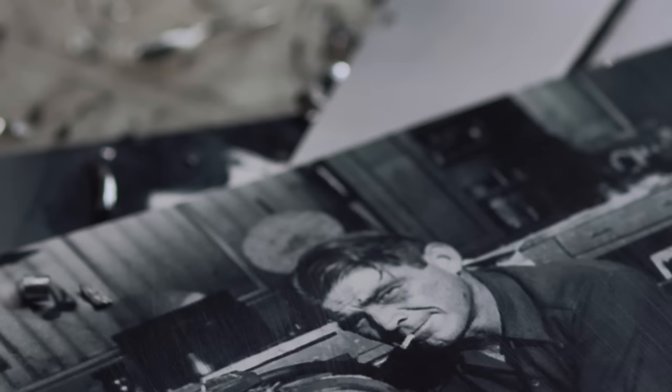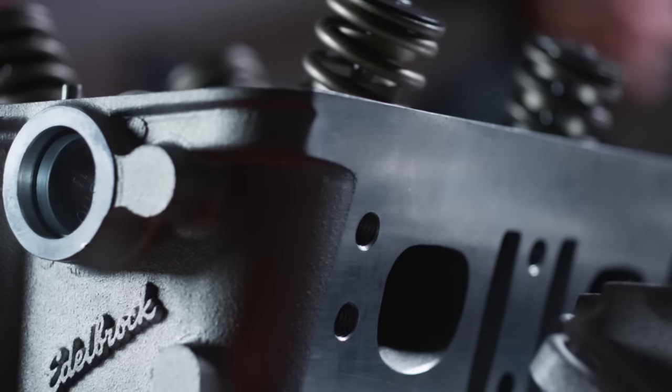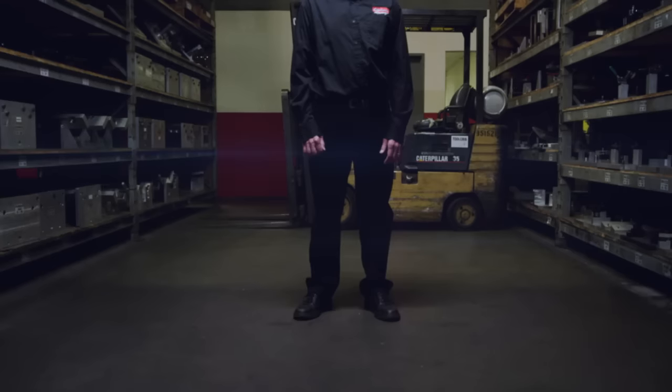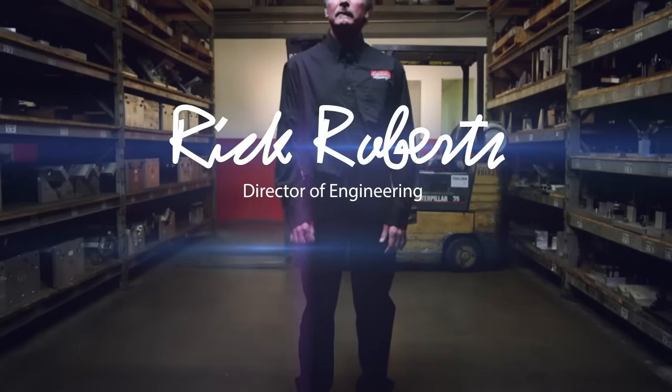This whole thing started in 1938 when Vic's dad made the Ed O'Brock slingshot manifold. It's always been about performance at Ed O'Brock. We're all builders, engineers, racers, and our vintage parts are a part of our legacy. Heads, carburetors, valve covers — made right here in Southern California. It's hard to beat Ed O'Brock for that classic look, and it's why I've been engineering vintage parts here for over 25 years.